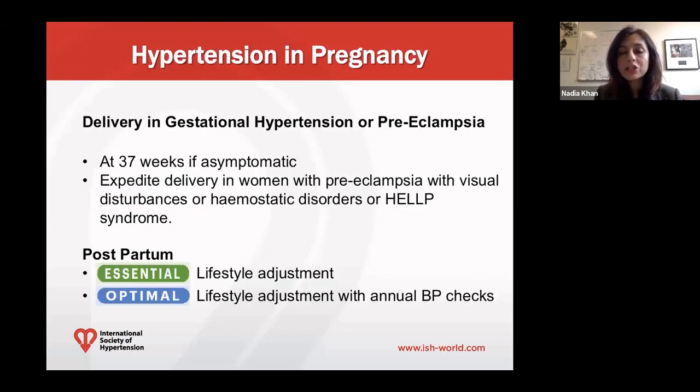Regarding delivery in gestational hypertension or preeclampsia, we recommend that women have delivery at 37 weeks if asymptomatic. Delivery would need to be expedited in women with preeclampsia with visual disturbances, hemostatic disorders, or if they develop HELLP syndrome. Postpartum, after delivery, it's important to continue lifestyle modification and health behavior change to reduce ongoing cardiovascular risk. As an essential, continue lifestyle optimization, and optimally also obtain annual blood pressure checks, as these women have a significantly increased risk of developing hypertension.